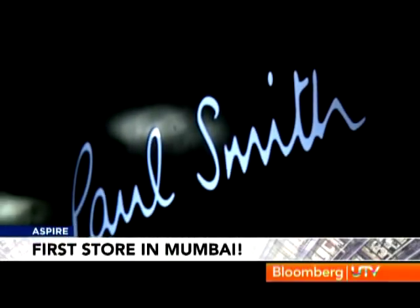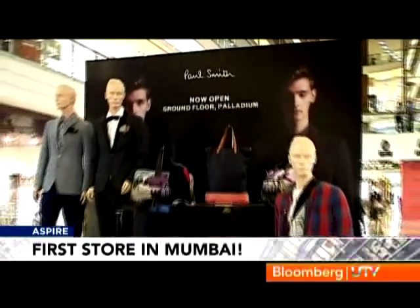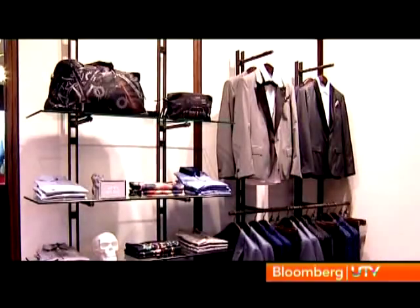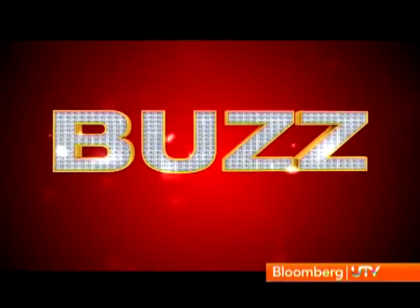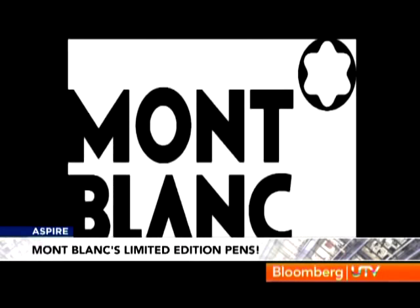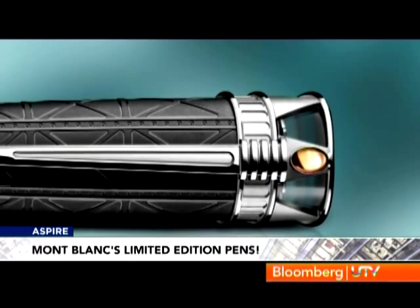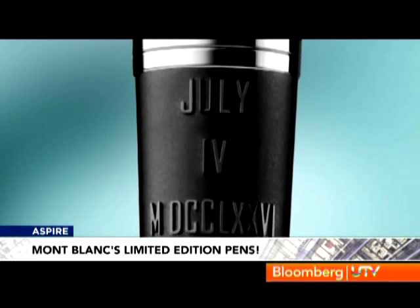Iconic British designer Sir Paul Smith has opened his first store in Mumbai's Palladium Mall. In the annex connecting the mall to the Shangri-La Hotel, this boutique is a 750 square feet space that has everything from ties to suits, bags and other quirky accessories. Another luxury brand, Montblanc, has a new set of limited edition pens. With 50 pieces, the Statue of Liberty Artisan Edition pays tribute to the freedom of America.